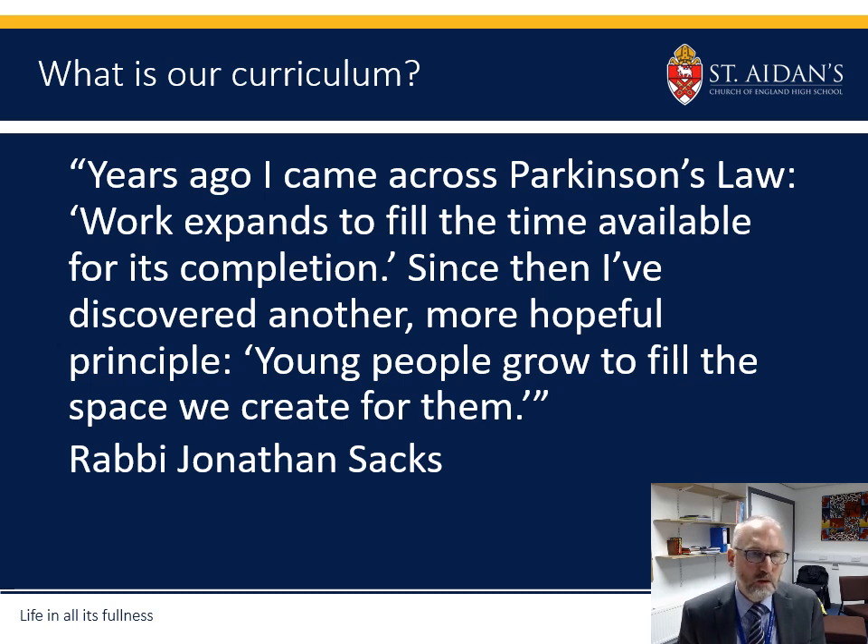So what is our curriculum? This is a quote we really like using, from the late Rabbi Jonathan Sachs: 'Years ago I came across Parkinson's law — work expands to fill the time available for its completion. Since then I've discovered another more hopeful principle: young people grow to fill the space we create for them.' So when I talk about the curriculum this evening, it's really to describe the type of space that we create at St Aiden's.